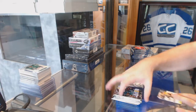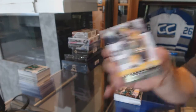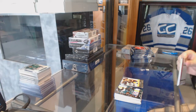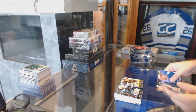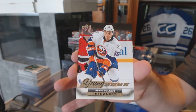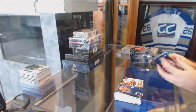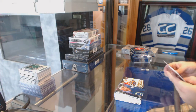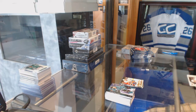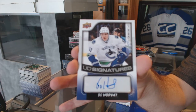Young Guns for the Boston Bruins, Frank Vetrano. Young Guns Canvas for the Islanders, Adam Pelesch. Ooh, nice. We've got an Upper Deck Signatures for the Vancouver Canucks, Bo Horvat.